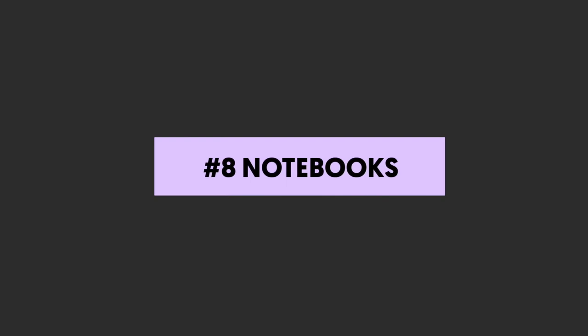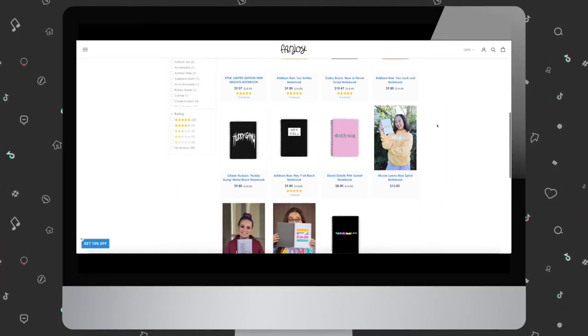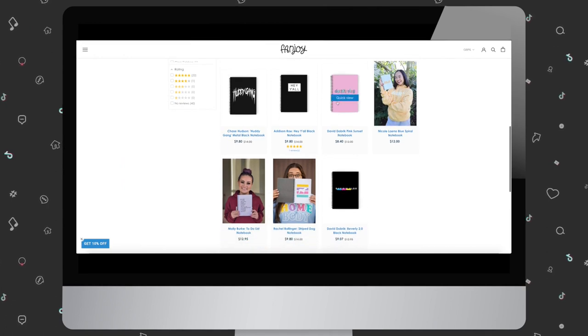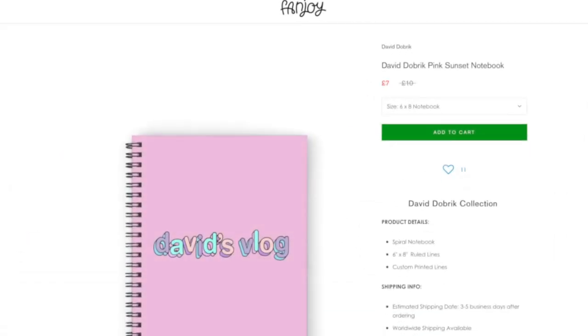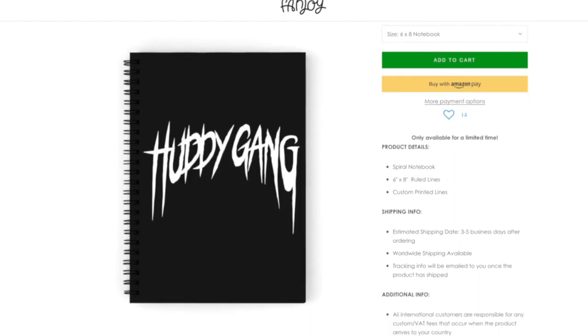Number eight: notebooks. Notebooks are a great influencer merch idea for a few different reasons. If you have a younger audience that's in school, your followers can use your branded notebooks in class, exposing your brand to more people who fit your target demographic. If your audience is older, they still need to take notes in work meetings. Plus, tons of people journal, so adding a notebook to your merch store covers a lot of bases.